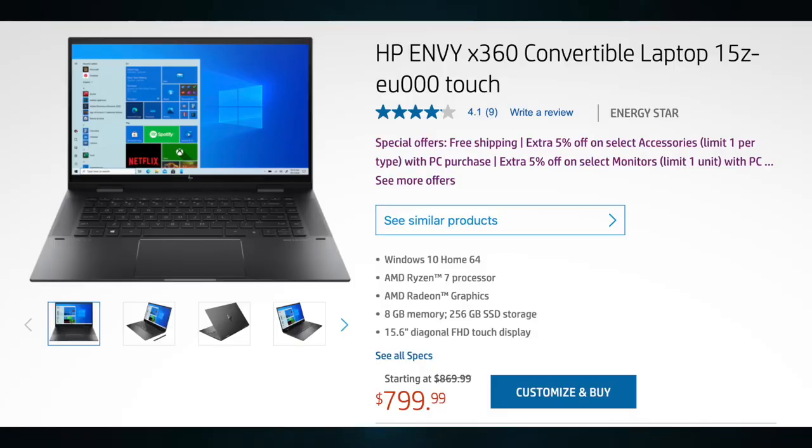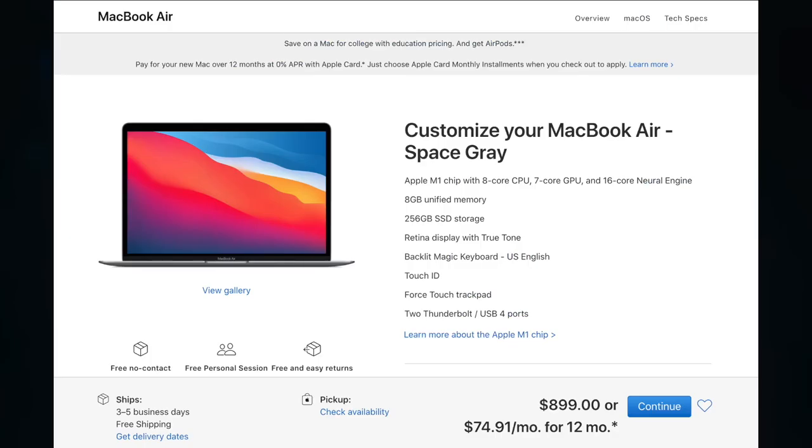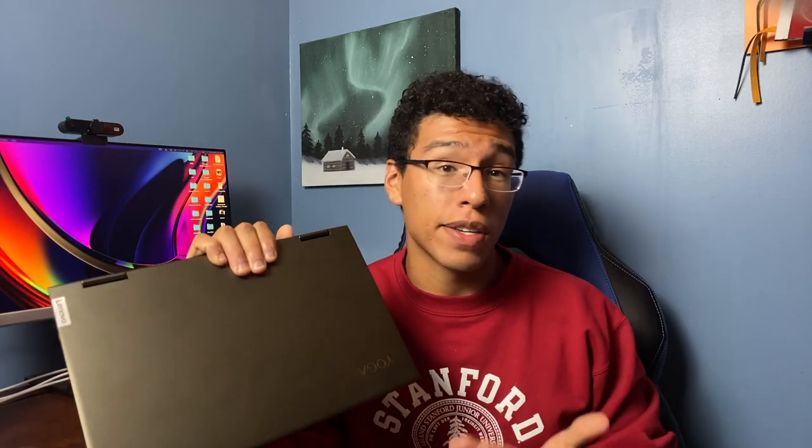For a high school student transitioning into college, I do recommend investing in your own laptop — one with good build quality and great performance because you want it to last at least four years. Options I can recommend include the HP Envy, the Dell Inspiron, or the MacBook Air. I have reviews for those laptops on my channel, and I'm currently reviewing the Lenovo Yoga i7 that starts at $750, which is quickly becoming my favorite budget laptop. Subscribe to be notified when that video drops.